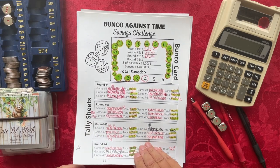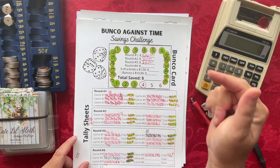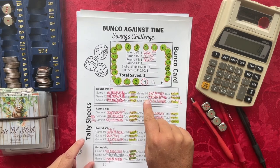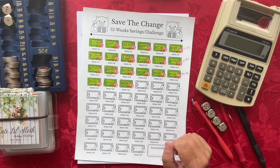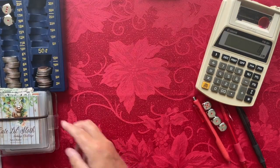So $26 using the Bunko Against Time savings challenge. Next week, stay tuned on this channel at 1 o'clock Pacific Standard Time and make sure you have your Bunko cards so you can play along with us live.